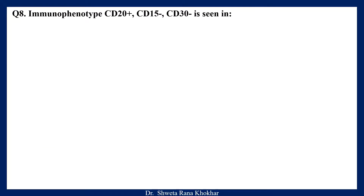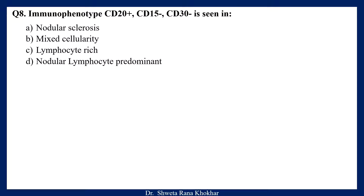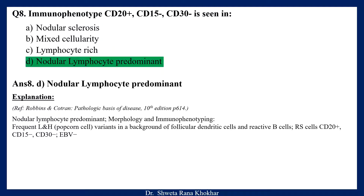Question 8. Immunophenotype CD20+, CD15-, CD30- is seen in: A. Nodular sclerosis, B. Mixed cellularity, C. Lymphocyte rich, D. Nodular lymphocyte predominant. The correct option is D, Nodular lymphocyte predominant. Nodular lymphocyte predominant morphology shows frequent lymphohistiocytic variant popcorn cells in a background of follicular dendritic cells and reactive B cells. Reed-Sternberg cells are CD20+, CD15-, CD30-, EBV-.